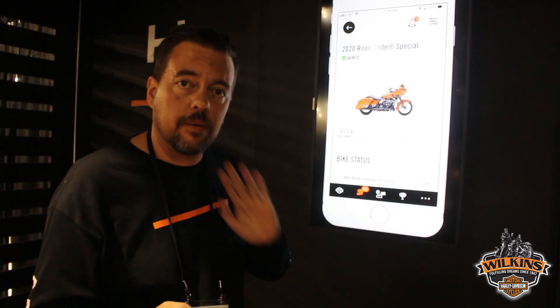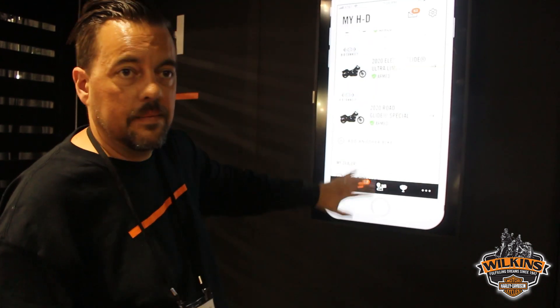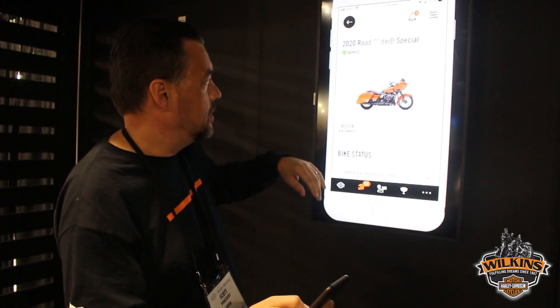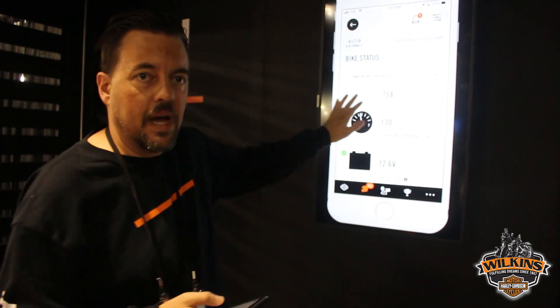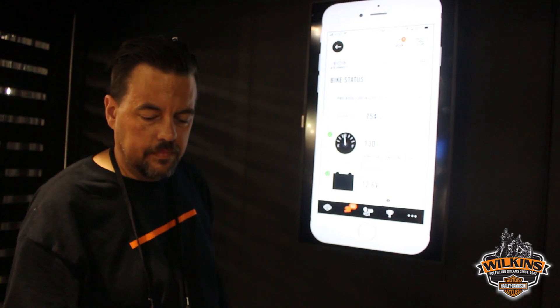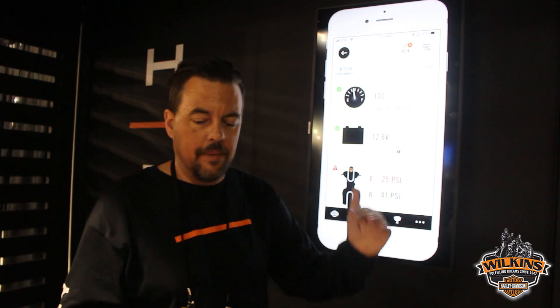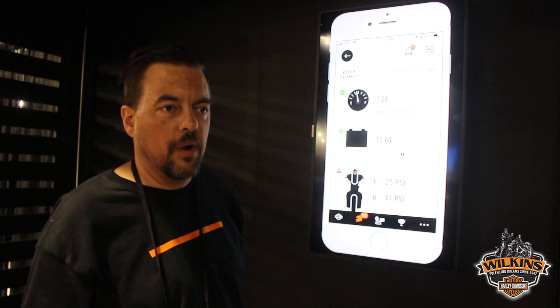Once we go through an activation process, we see something like this, where we see our bikes. Once you select a bike, you start by getting bike status information. What we see here is the odometer, the fuel range, and battery status. A great feature is if the battery status drops to a certain level, this icon will become red and we're going to get a notification on our phone, so we'll know it's time to go plug that thing into a battery tender and we're going to be good for our next ride.